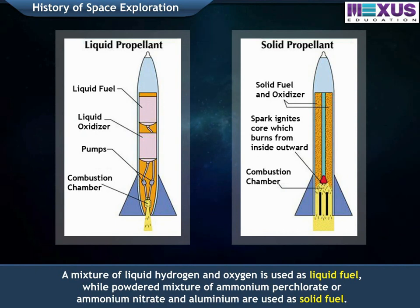A mixture of liquid hydrogen and oxygen is used as liquid fuel, while a powdered mixture of ammonium perchlorate or ammonium nitrate and aluminium are used as solid fuel.